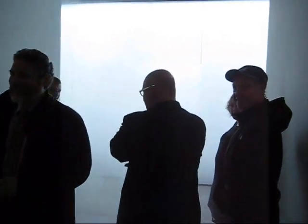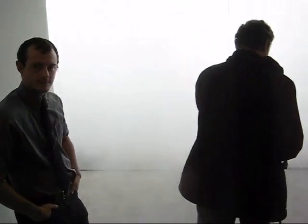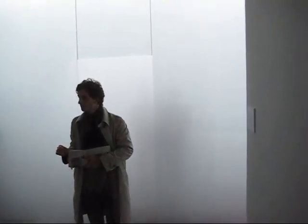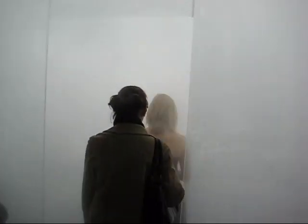This is called Blind Light 2, 2007 — fluorescent light, toughened glass, iron glass, ultrasonic humidifier and water. This is like the scene of an alien spaceship disappearing for 15 years and ending up in a Bermuda Triangle somewhere.